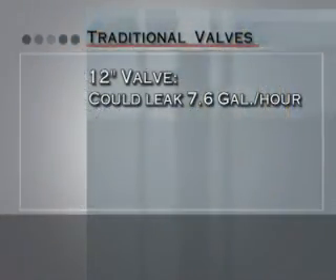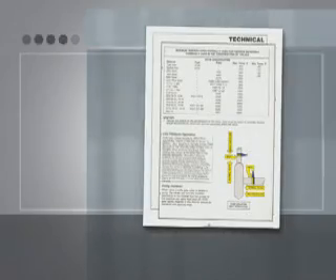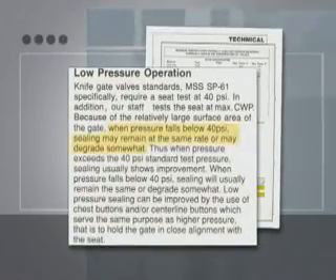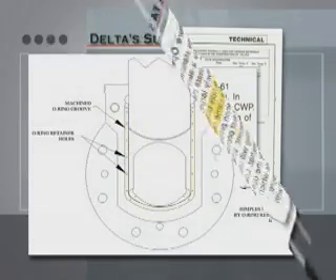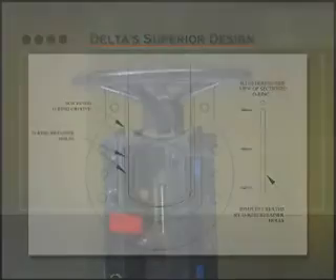This means a traditional 12-inch valve could leak 7.6 gallons per hour, or 5,054 gallons a month, at 40 psi differential. Traditional knife gate valve manufacturers state in their literature that this leakage may increase as the pipeline pressure drops below 40 psi — the minimum pressure required to force the gate against their single seat. But the independent seal design of the Delta knife gate valve does not require pipeline pressure to assist in sealing, functioning at 0 to 300 psi with zero leakage.